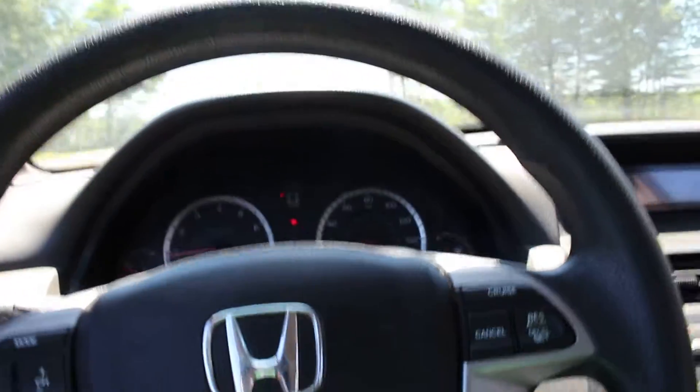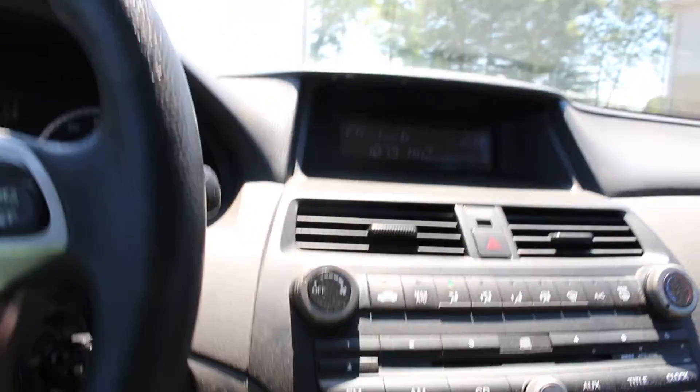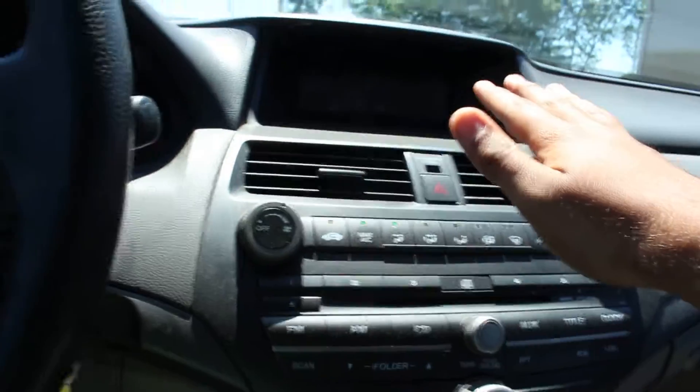The owner's manual is here as well. All the power windows work. And the AC works really well — it's blowing very cool air right now.